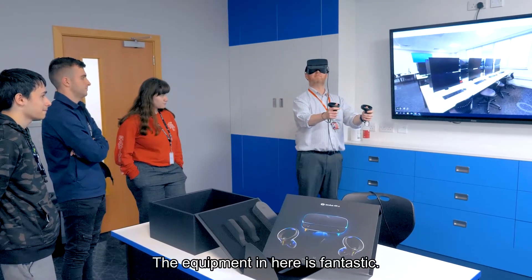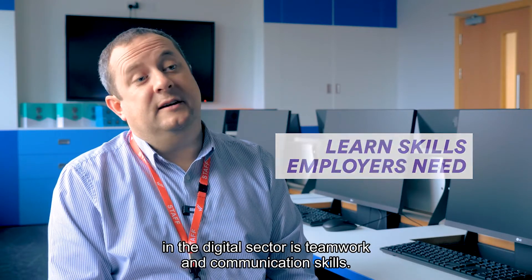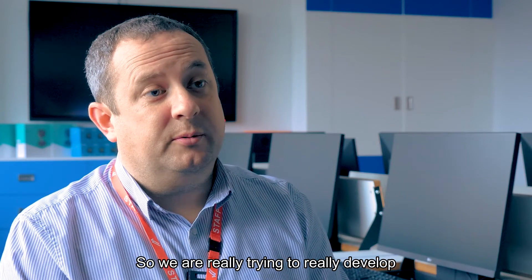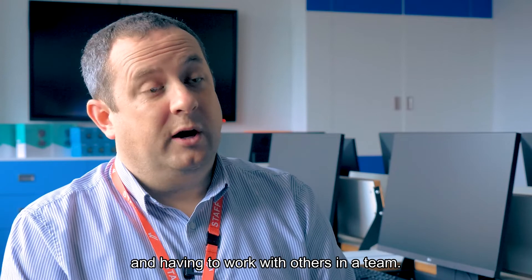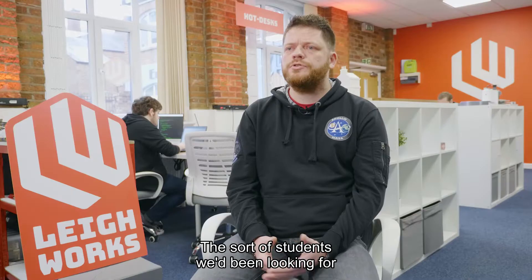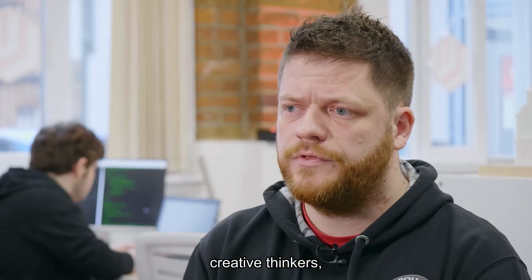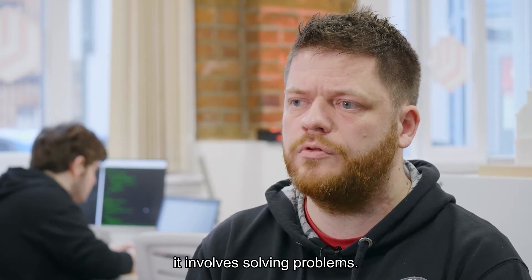The equipment in here is fantastic. One of the key skills that employers are looking for in the digital sector is teamwork and communication skills, so we will really try to develop those by going on placements and working with others in a team. So far I've developed my programming a lot, as well as time management and organizational skills. The sort of students we'd be looking for are people that are good at solving problems and creative thinkers, because a lot of the work that we do involves exactly that.